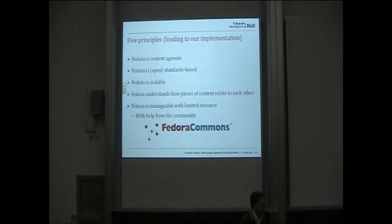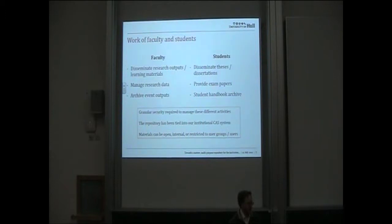Our choice was Fedora, because we felt it met all of those criteria. It is content agnostic, it is standards based, it is scalable within reason, it does understand how pieces of content relate to each other, and with help from the community we can manage it with limited resource. That involvement with the community was a very deliberate decision, and a very powerful one for us.